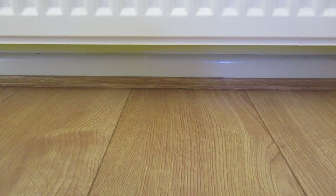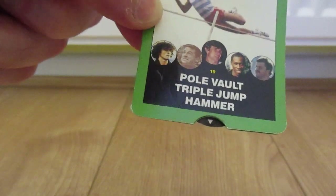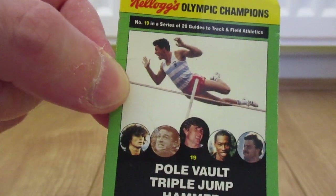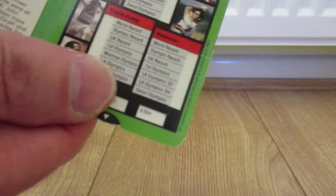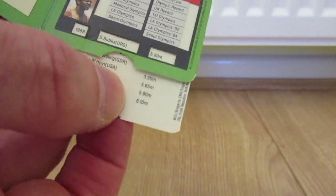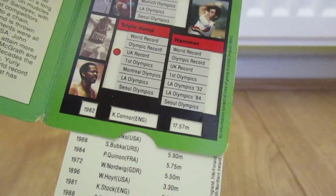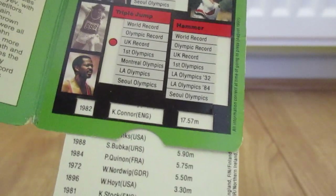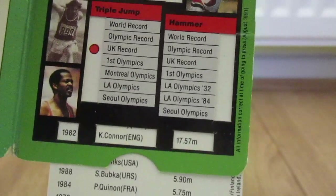Right, 1992 — this is how random it is. I have from Kellogg's Corn Flakes an Olympic Champions card, number 19 in a series of 20 guides to track and field athletics. I think this was done before the 1992 Barcelona Olympics. For example, the triple jump UK record was held by Kay Connor of England in 1982 — 17.57 metres. Well, at the time anyway. So I only have one of those.